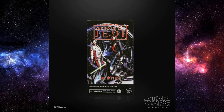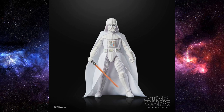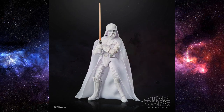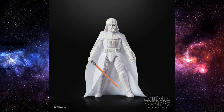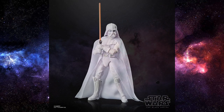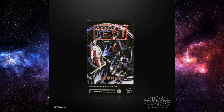Next we have a figure coming straight out of the Infinities comics — it's White Darth Vader. For those who haven't read the comic, this is basically an alternate future, a little bit like Marvel's What If. I'm a little disappointed they didn't give him a blue lightsaber instead of the red, but it is what it is. This figure did come out in a comic pack in 3¾ scale back around 2007, so it's been a long time. Darth Vader diehards will definitely be itching to get this one.